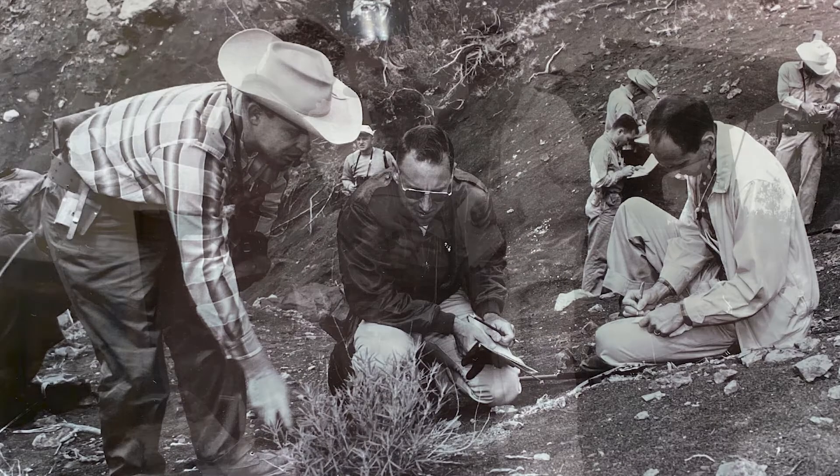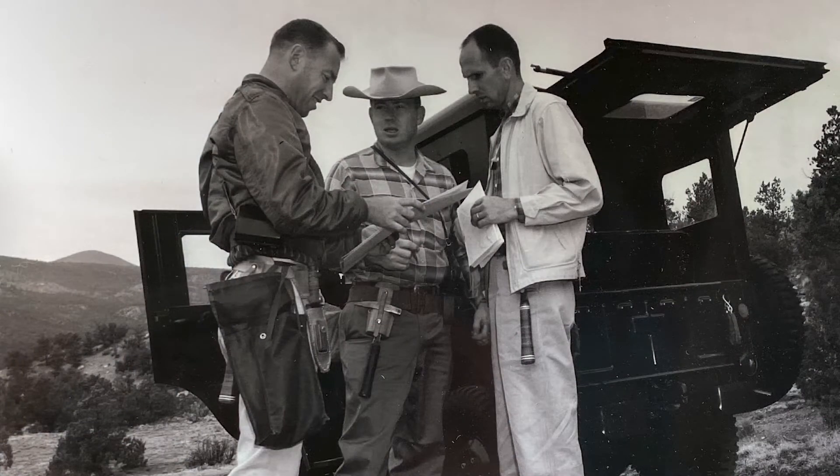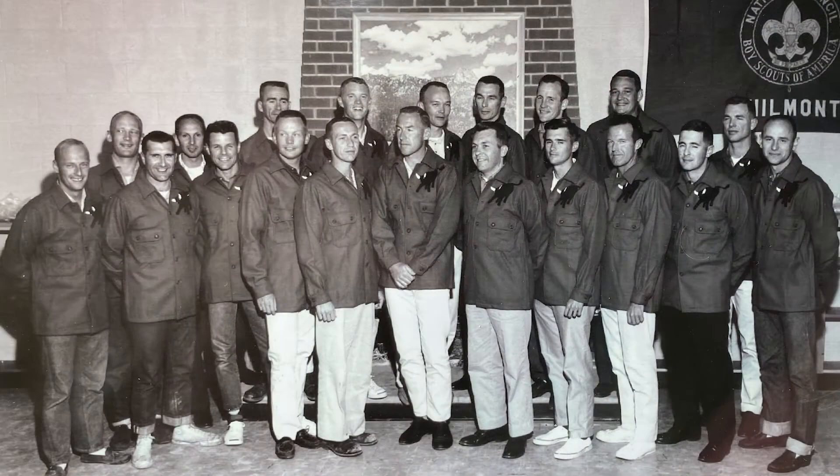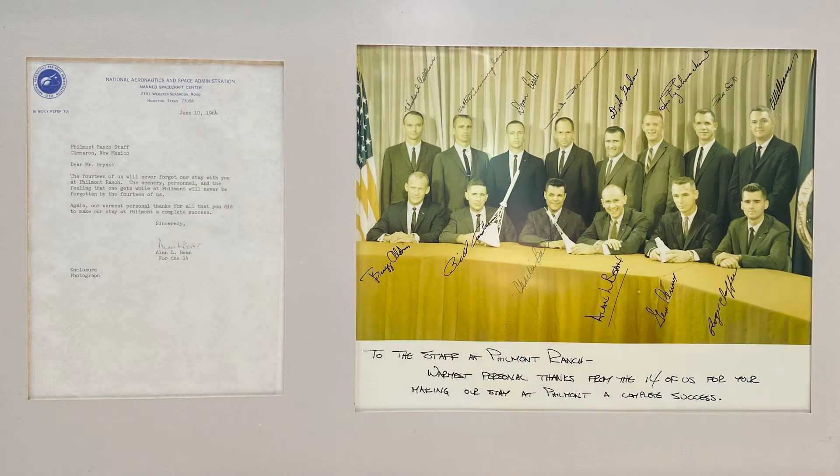As the Apollo crew were learning everything they needed to know to walk on the moon, a big chunk of that was geology — what were they going to look for, how were they going to pick it up, what should they bring back? So they came here as part of their geology training in 1964, and we've got many photos of their expedition here.